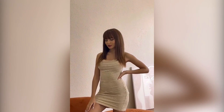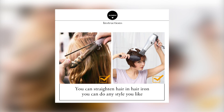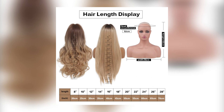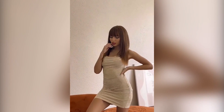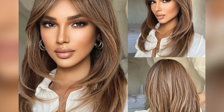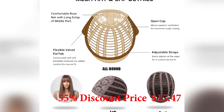Brand Name: Henry Margo. Color: Light Brown. Origin: Mainland China. Wigs Length: Short. Wigs Type: Regular Wig. Style: Cosplay. Material Grade: High Temperature Fiber. This product's main price is $35, with a 55% discount bringing it to $15.47.